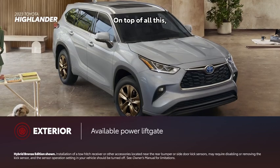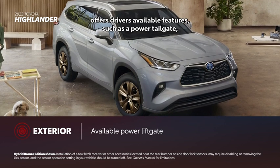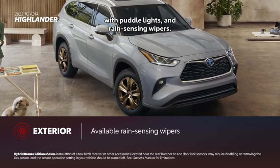On top of all this, Highlander Hybrid Bronze Edition offers drivers available features such as a power tailgate, heated power outside mirrors with puddle lights, and rain-sensing wipers.